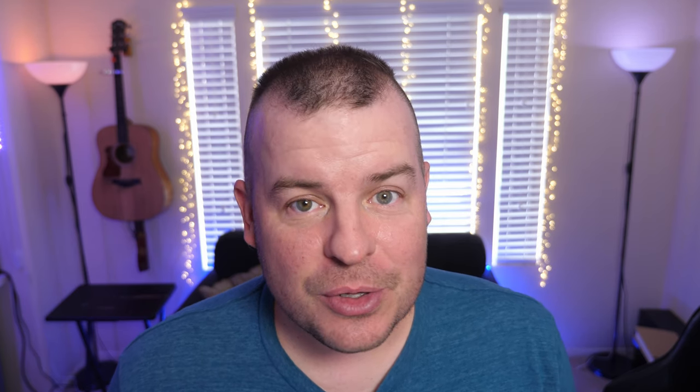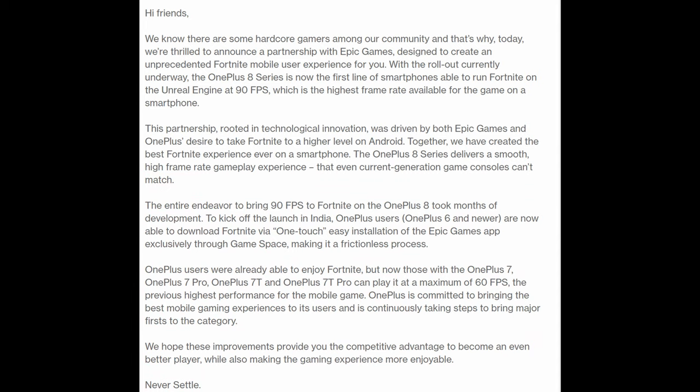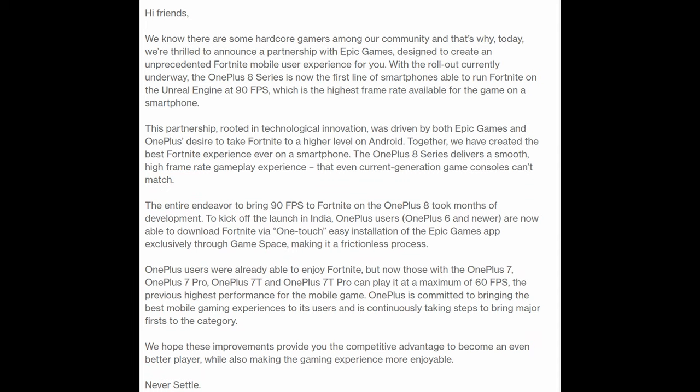Next up, if you're a big gamer and you have a OnePlus 8 or 8 Pro and you love Fortnite, good news — they're now announcing that officially you can play Fortnite at 90 frames per second. It's the first time on a smartphone that you're able to do this, and it should be available today.